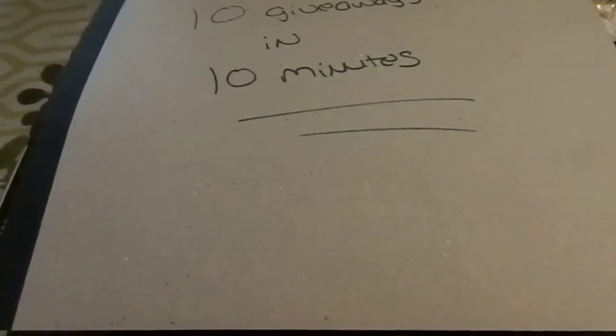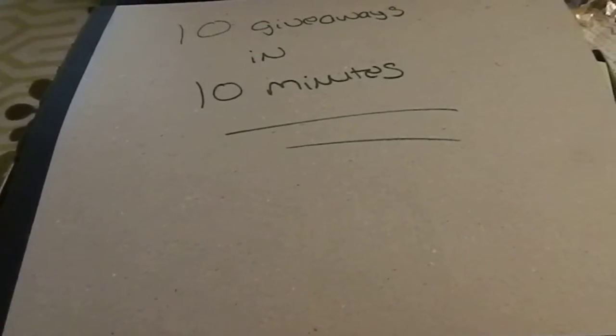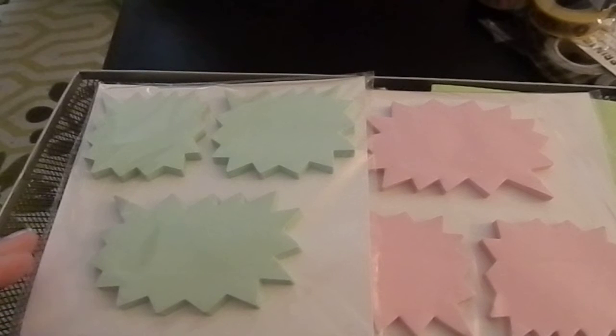Hello, everybody. Welcome back to my channel. If you're here for the first time, welcome. I am going to pick the winners now for my 10 giveaways in 10 minutes. Before I pick the winners, I just wanted to say thank you to everybody who entered, and I appreciate it. I hope some of you who may have subscribed just to enter will really stick around.